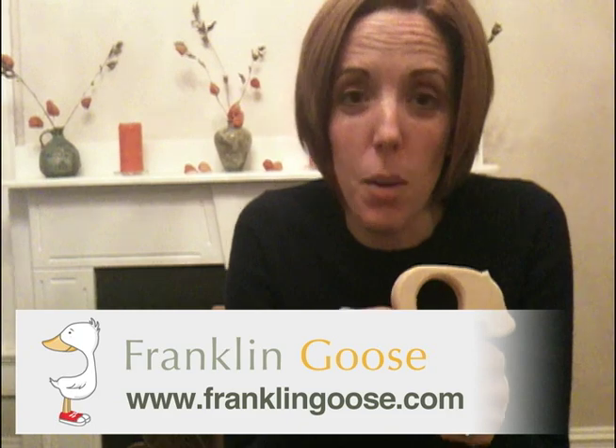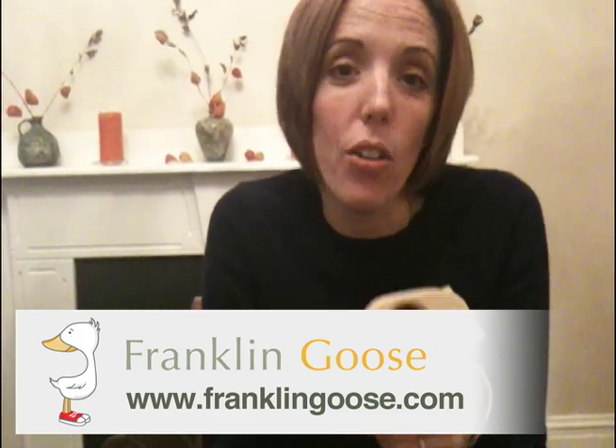So come to franklingoose.com, look up little sapling toys teethers and see all the great styles that we sell.